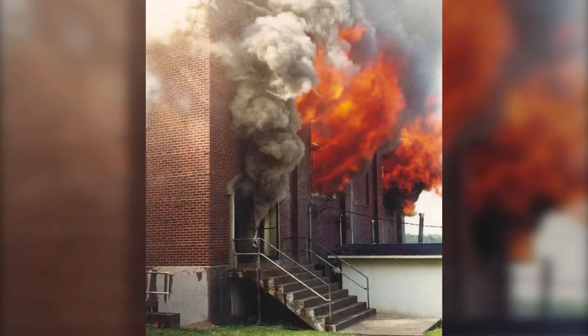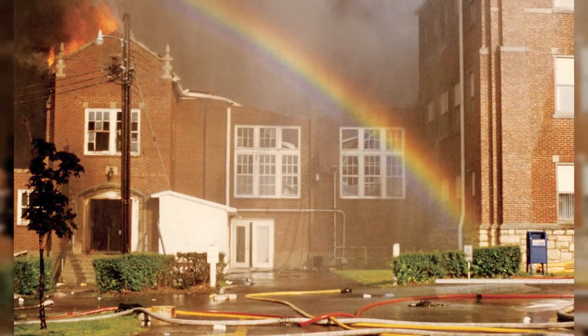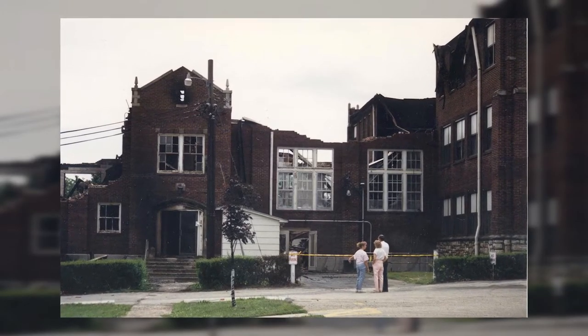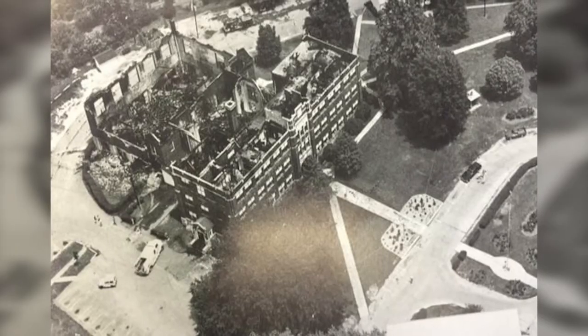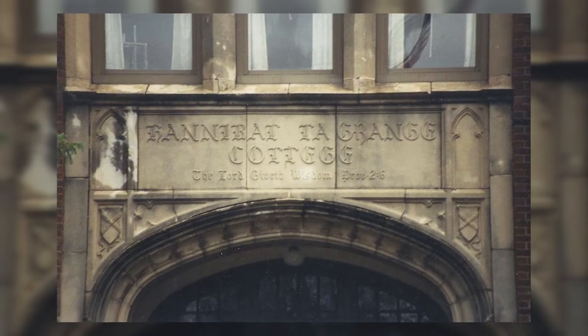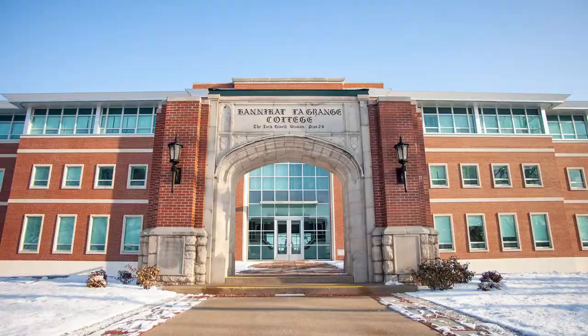In 1989, Hannibal Grange University's campus was hit by tragedy. The original 1929 administration building caught on fire and the auditorium, gymnasium, cafeteria, and student classrooms were all destroyed. Following the fire, the arched entrance to the old administration building was preserved and restored. It was the only evidence of the location of the old building.